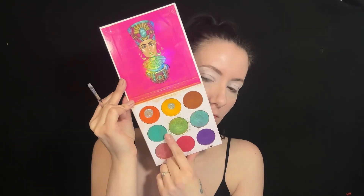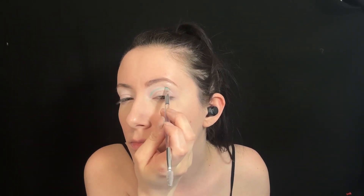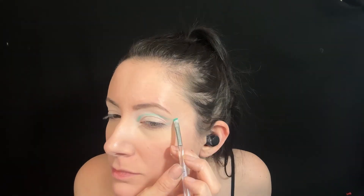To start this look, I use a white primer on the eyelids. Then I use the Juvia's Place Zulu palette for the teal shade and use this to start sketching out the shape — sort of a regular cut crease-like shape for the bottom part with a sort of winged outer corner and a little eyeliner-like tail on top.